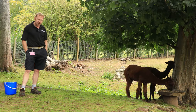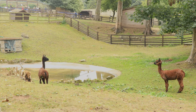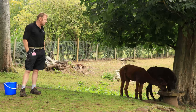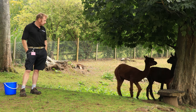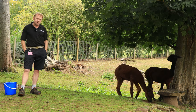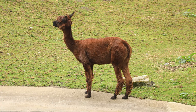The baby alpaca, or cria, can stand normally within 30 to 90 minutes after being born, and they stay with their mother and are weaned at six to eight months of age. They were domesticated thousands of years ago for their fibre. The fibre is very similar to sheep's wool and is used to make a variety of items such as clothing, blankets, and rugs.